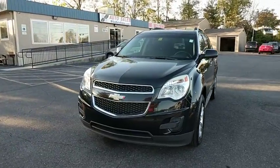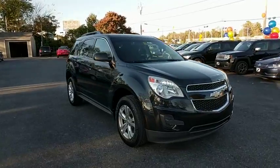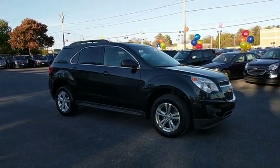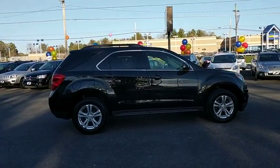2011 Chevrolet Equinox. Fuel efficiency, safety, and value equals the Chevy Equinox. This vehicle has less than 100,000 miles. Here are some of this vehicle's great options.